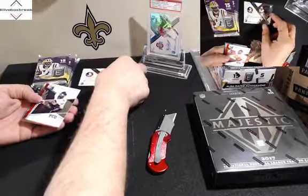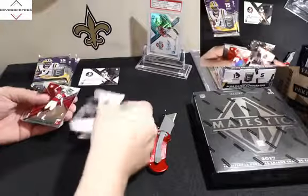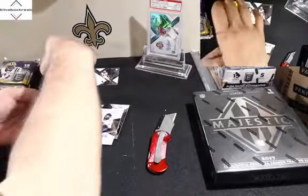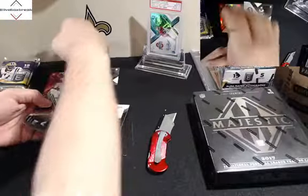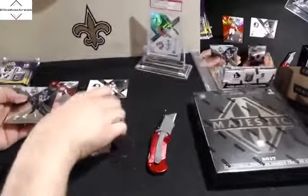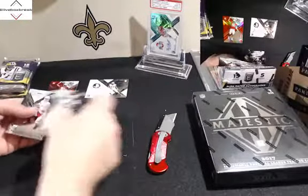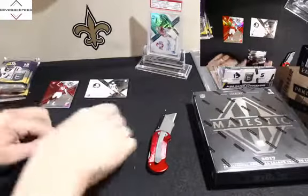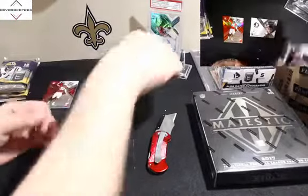All right, here we go. Base auto — Tomlinson. This is a Solomon Thomas short print, red, 43 of 49. Solomon Thomas. Dotson, Jackson, Freeman, Wilson, Watt, Rogers, Smoot, Humphrey, and Kelly. So that's box one.